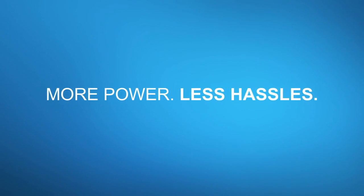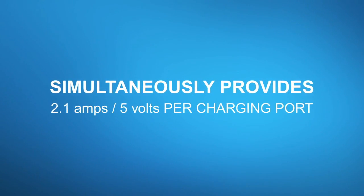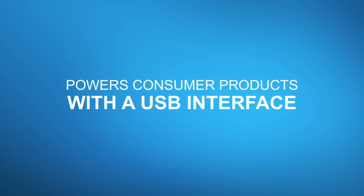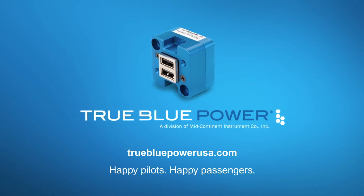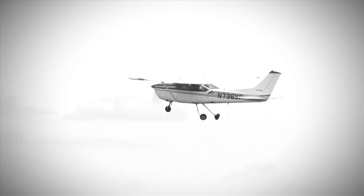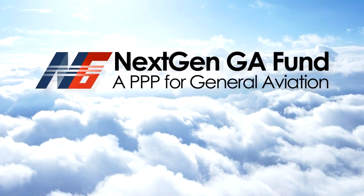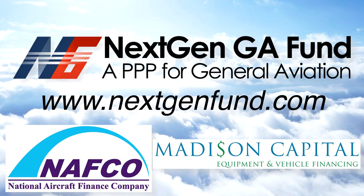Today's pilots must have power for electronic flight bags, tablets, iPads, and communication devices. The TA-102 dual USB charging port delivers more power with less hassles — available from your local avionics dealer. The debate is no longer about upgrading GA aircraft with next-gen; it's about financing it. The next-gen GA fund is about doing just that. Find out more at www.nextgenfund.com.